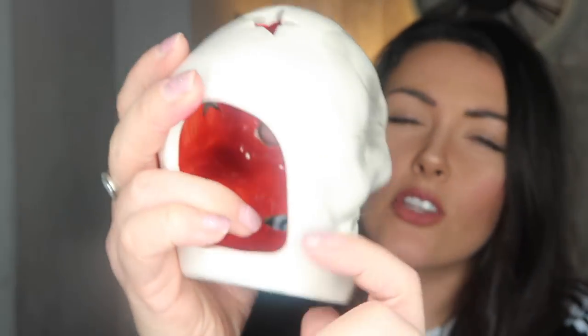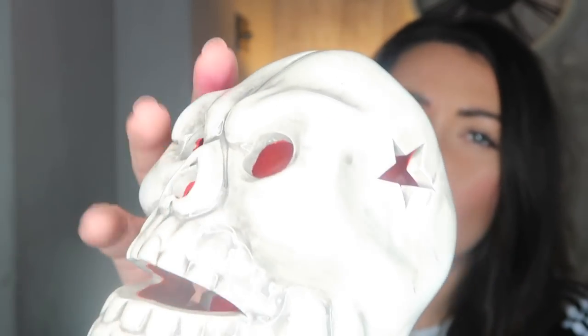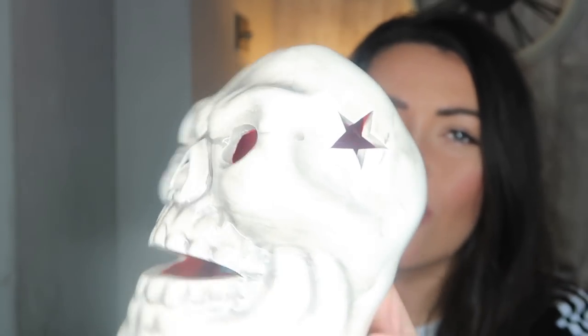The last couple of Halloween bits are these two gold pumpkins. You literally just put tea light candles in them — or maybe battery-operated ones since there's so much other flammable stuff around. They've got stars on them so I'm hoping the light will project stars onto the wall. I also got a skull one, which is really nice — it's got stars on the side and is painted orange on the inside, so once lit it'll give off a nice orangey glow. I thought it was a nice contrast to the gold pumpkins.